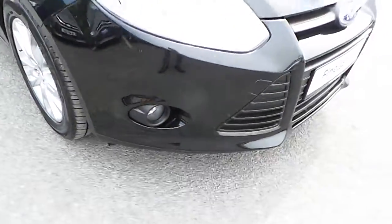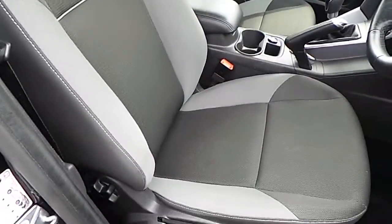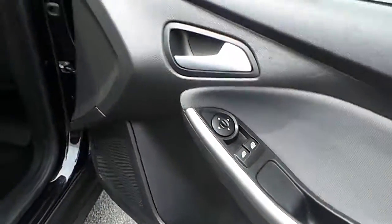At the front of the car we have the fog lamps. Looking inside, we have the black and grey cloth interior, the centre armrest, cup holders in front, electric windows and electric mirrors.